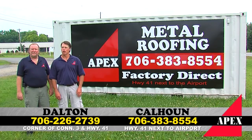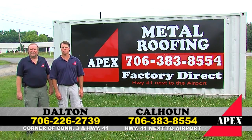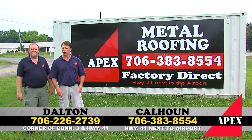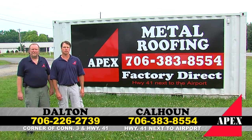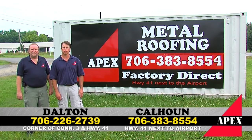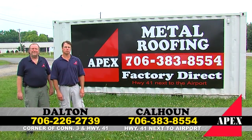Hello, I'm Steve. And I'm Ralph. We just want to welcome you to Apex. We're North Georgia's leader in carport covers, garages, metal roofing, portable buildings, and mini warehouses. Of course, we're factory direct on that metal roofing. So give us a call. We're conveniently located in Calhoun on Highway 41 next to the airport. You can call us at 706-383-8554, or call us in Dalton at 706-226-2739. We're located on the corner of Connector 3 and 41. Let's take time to look at some great Apex products.